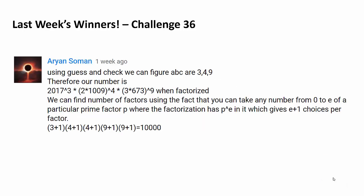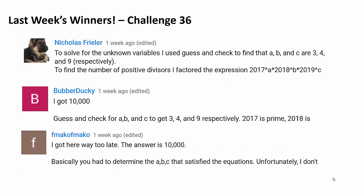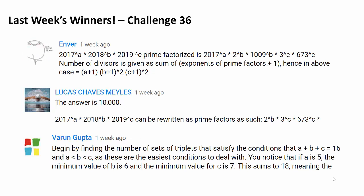Congratulations to Arlyan Soman for being the very first person to correctly answer last week's challenge. And let's recognize 9 more people: Sanjay Suresh, Gabriel N, Cymaniac Rot MG, Nicholas Friller, Bobber Ducky, F Marco, Enver Lucas Chavez Meiles, and Varun Gupta. Congratulations!